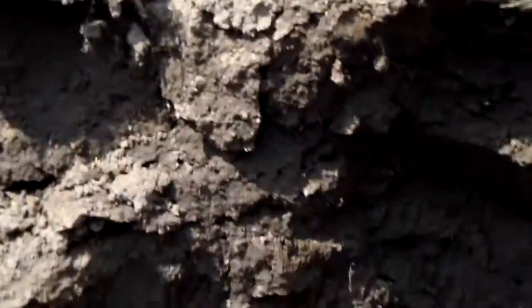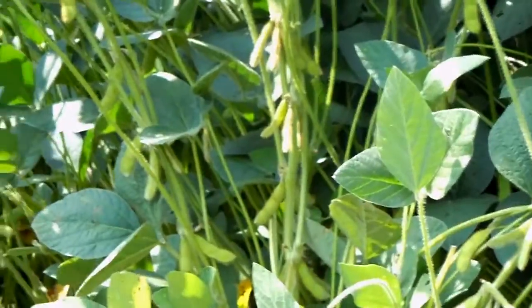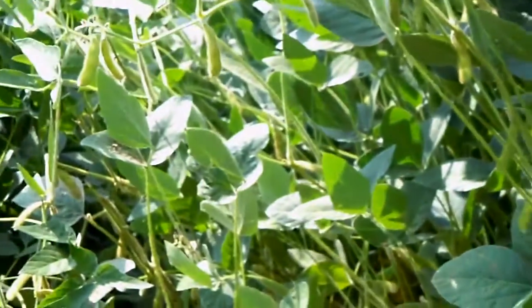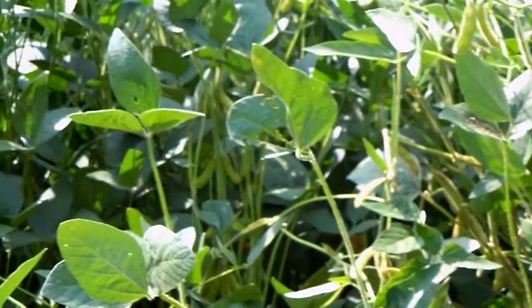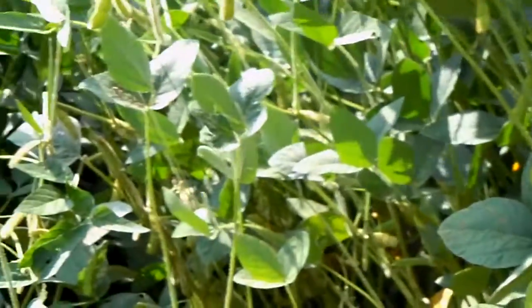So again, Dave Robison with PlantCoverCrops.com, looking at some absolutely beautiful soybean roots and soybeans that are going to be harvested here in 2011 — a soybean field in Tipton County, Indiana in August 2011.